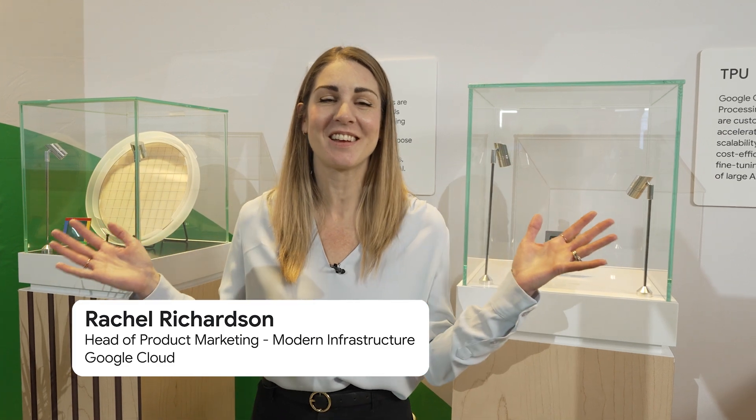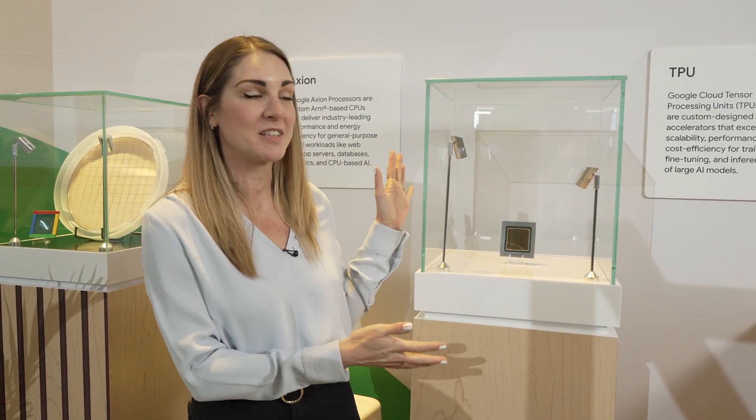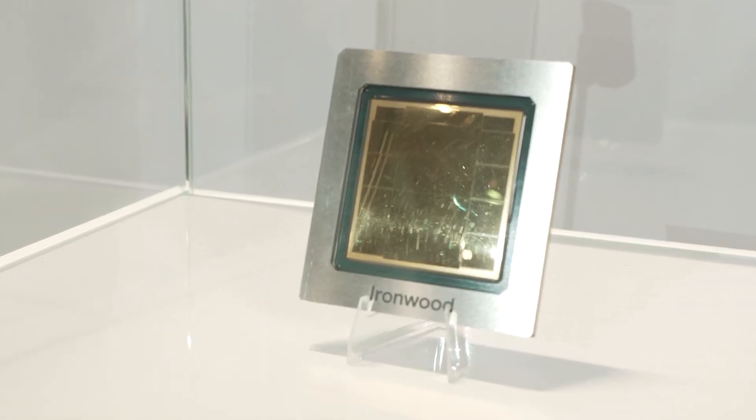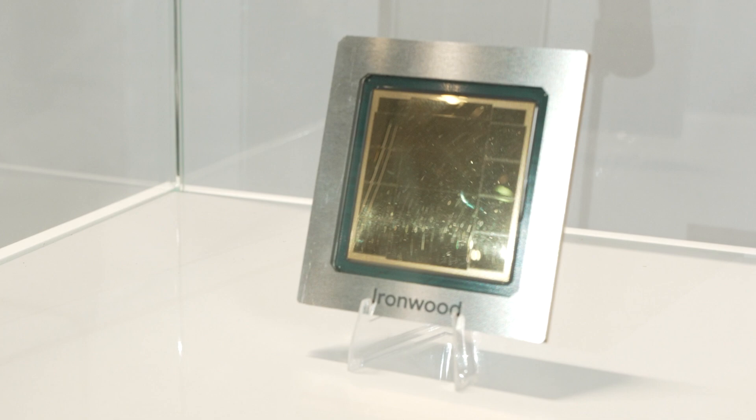Hi, I'm Rachel Richardson. We're here at Google Cloud Next in the Custom Silicon area of the hardwareverse. Custom Silicon is something we've been investing in for over a decade at Google Cloud, starting with Tensor Processing Units. I'm really excited to have our seventh generation Tensor Processing Unit, or TPU. This is Ironwood.